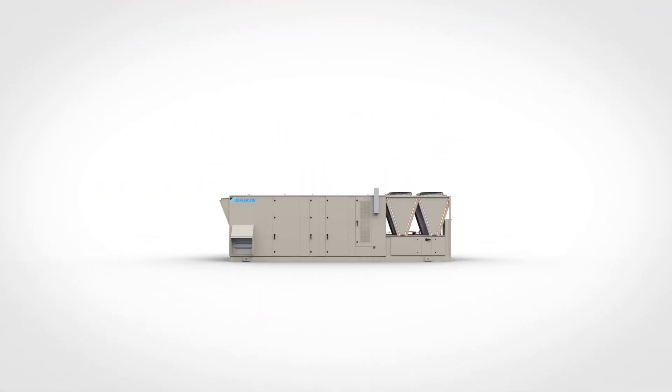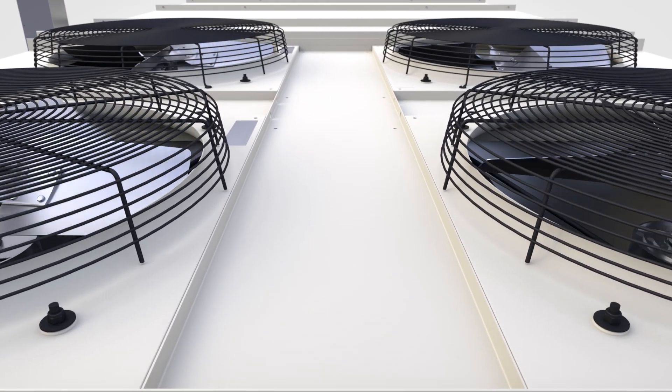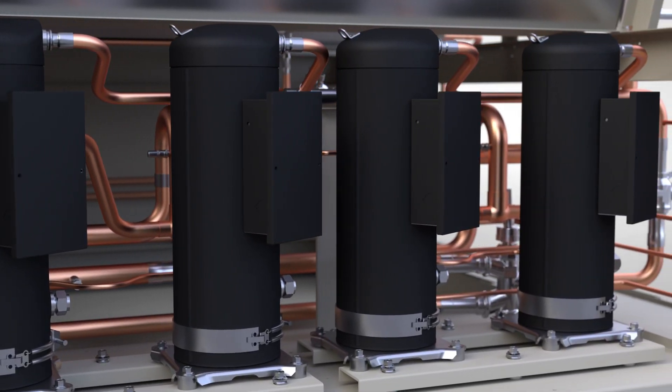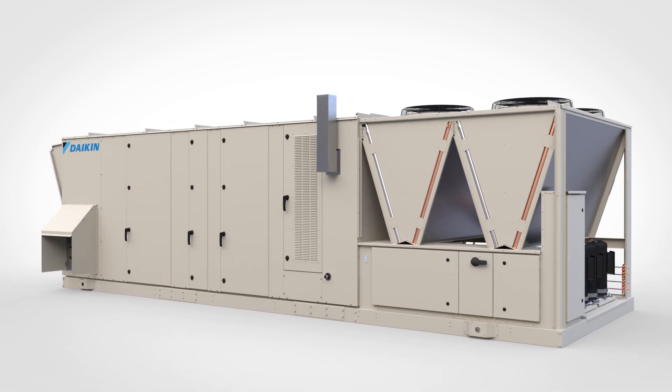The creators of Rebel have done it again. Meet Rebel Applied — an applied rooftop reimagined with tomorrow's cabinet and refrigeration technologies, providing a new standard in performance, configurability, and life cycle cost.